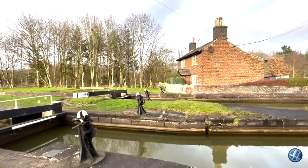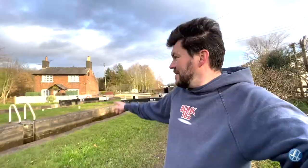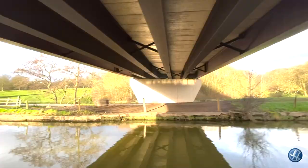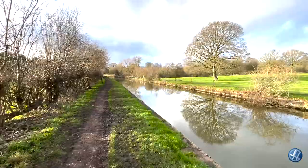That's probably a lock keeper's cottage there. Just coming up to the A534 which takes you up to Sandbach. The next village I come to is called Wheelock — and I'm not in Staffordshire at all, I'm in Cheshire East!